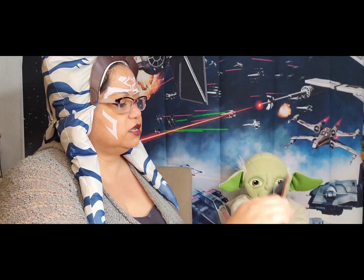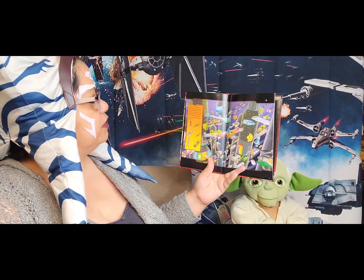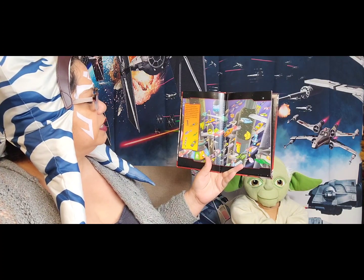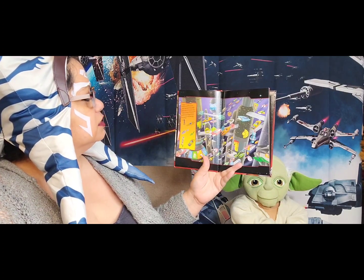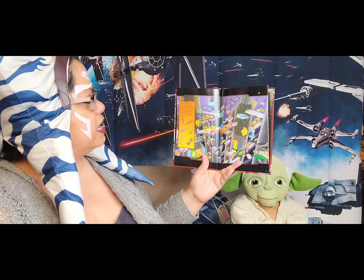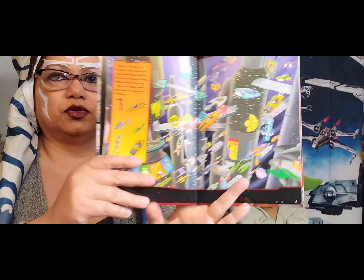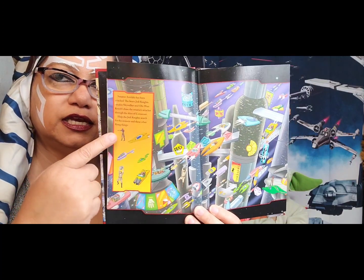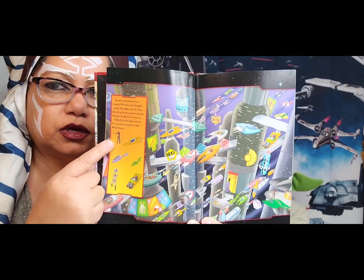Senator Amidala has been attacked. The brave Jedi Knights Anakin Skywalker and Obi-Wan Kenobi chase the Senator's attacker through the skies of Coruscant. Help the Jedi Knights reach the assassin by spotting these flying things. Where do you see the assassin? Look real close.